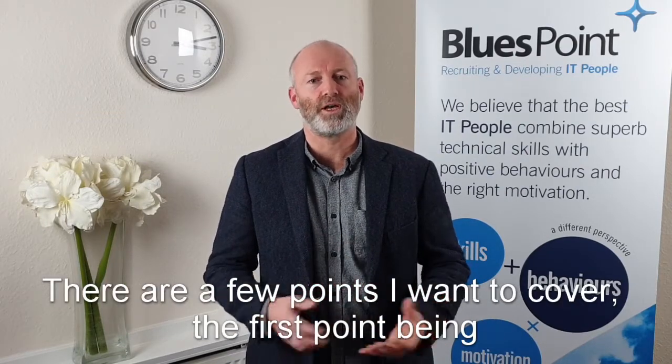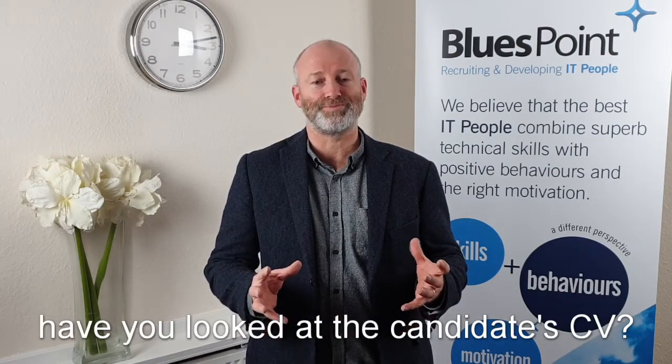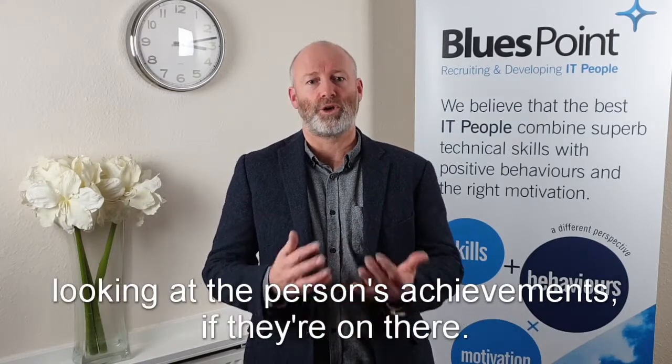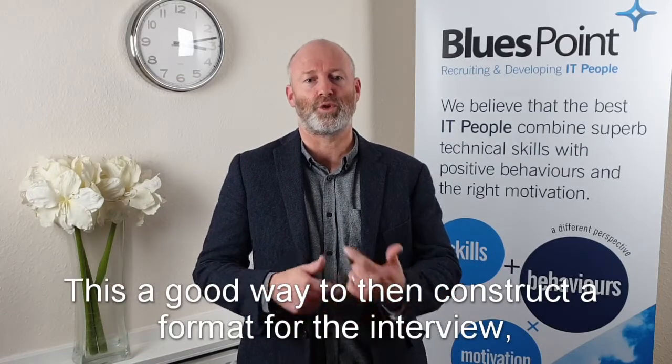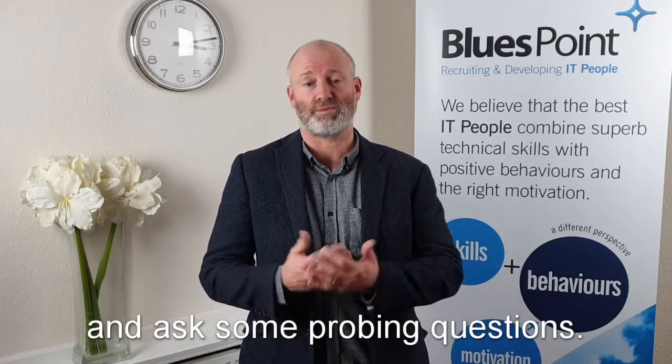So there are a few points I want to cover. The first point being: have you looked at the candidate's CV? What I mean is, not just skim reading, but have you actually spent time looking at the person's achievements, if they're on there. This is a good way to construct a format for the interview and ask some probing questions.